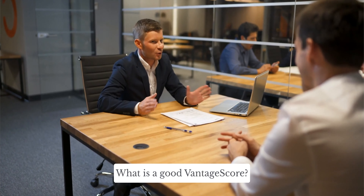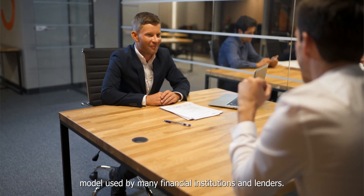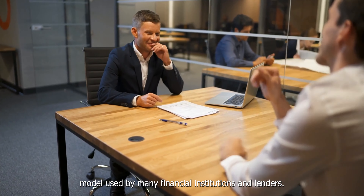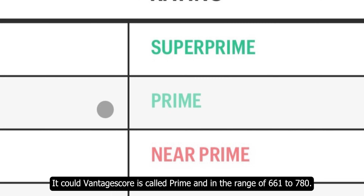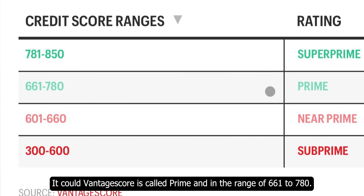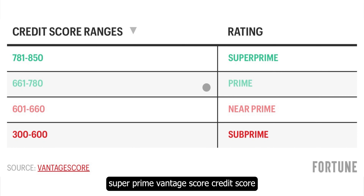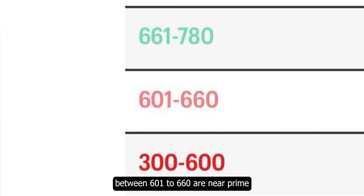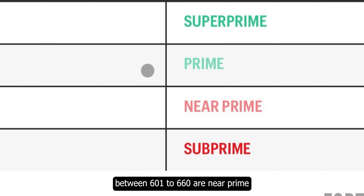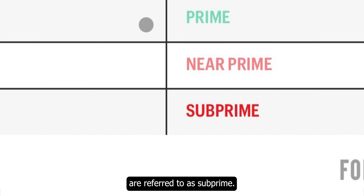What is a good Vantage Score? Vantage Score is another leading credit score model used by many financial institutions and lenders. A good Vantage Score is called Prime, in the range of 661 to 780. Scores in the range of 781 to 850 are considered Super Prime. Vantage Scores between 601 to 660 are Near Prime, and those with a range of 300 to 600 are referred to as Subprime.